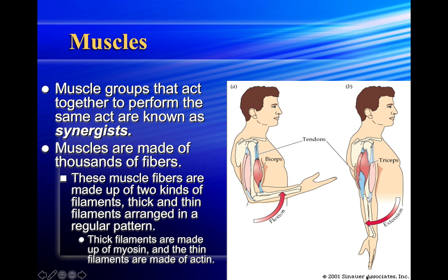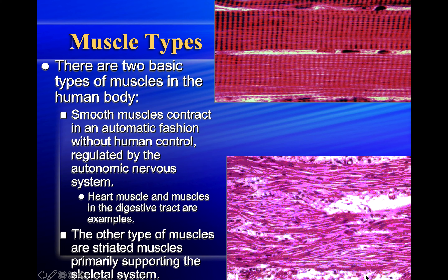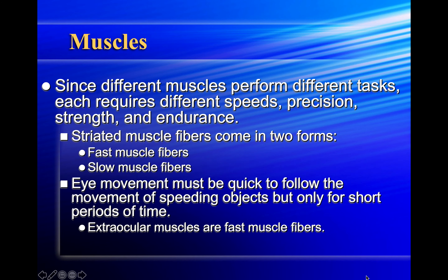There are two basic types of muscles in the human body. Smooth muscles contract automatically without human control, regulated by the autonomic nervous system — heart muscle and muscles in the digestive tract are examples. The other type are striated muscles, primarily supporting the skeletal system. Striated muscle fibers come in two forms: fast muscle fibers and slow muscle fibers. Eye movements must be quick to follow speeding objects, so extraocular muscles are fast muscle fibers — otherwise you'd fall asleep at the wheel and wouldn't be able to steer out of a problem.